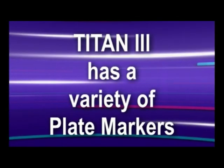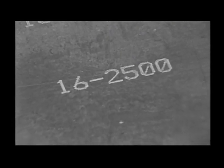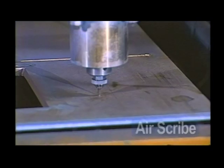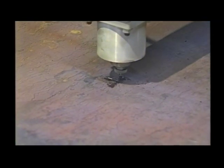The Titan III can also be outfitted with two markers. Choose from an inkjet marker that provides fast and quiet alphanumeric labeling along with line and contour markings for bend lines and feature locations, an AirScribe marker which uses a reciprocating pin to mark on mild steel, stainless, and aluminum.